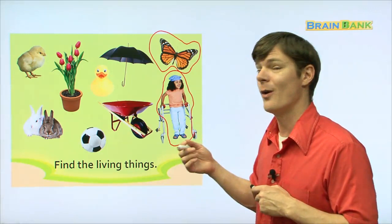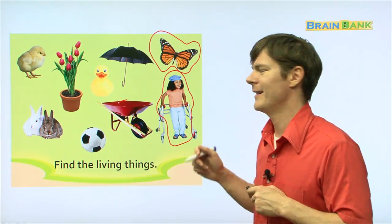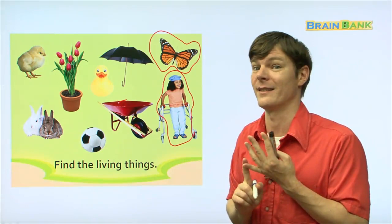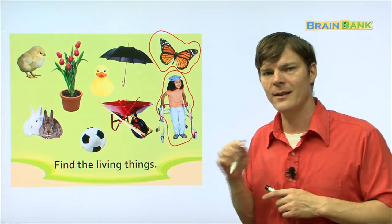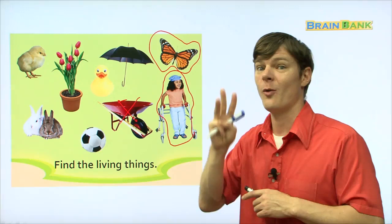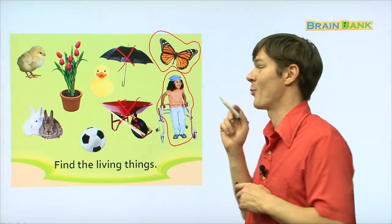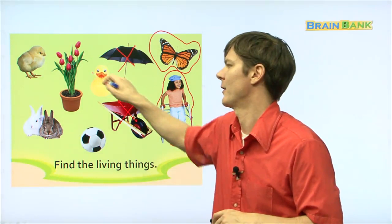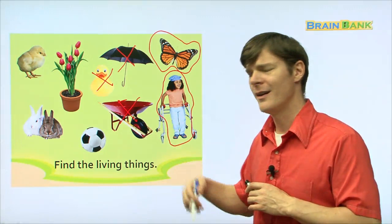That is a wheelbarrow. Is a wheelbarrow a living thing? No — it doesn't need water, it doesn't need food, it doesn't need sunlight, and it doesn't have senses. So it's not a living thing. This right here is an umbrella. Is an umbrella a living thing? No, because it does not need water, it does not need food, it does not need sunlight, and it doesn't have senses. And then a rubber ducky — is it real? No, so it's not a living thing. And then a soccer ball — chukku kong. Does it need water? Does it need food? Does it have senses? No, no, no. So put an X on it.